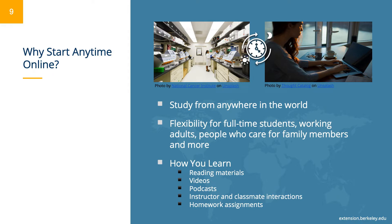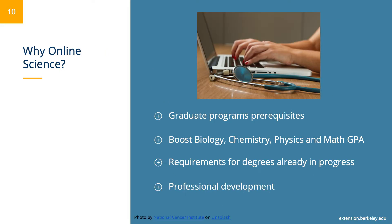Our online courses are delivered through the Canvas Learning Management System. Students work through course material independently and have ample opportunities for interaction with their instructors and other students. Our online science courses are useful as prerequisites for graduate programs and professional school. Some students take online science classes to boost their biology, chemistry, physics, and math GPA. Online science courses are also used to satisfy requirements for degrees already in progress, and we even have students interested in professional development and personal enhancement who take our courses to explore new and exciting possibilities.